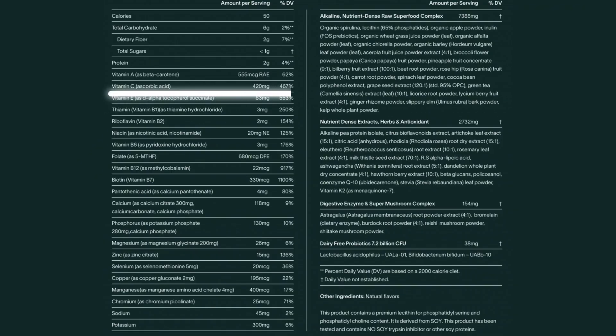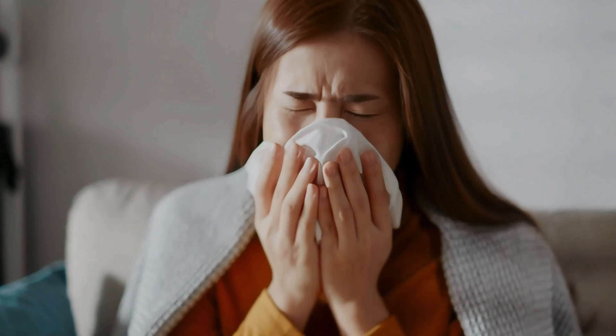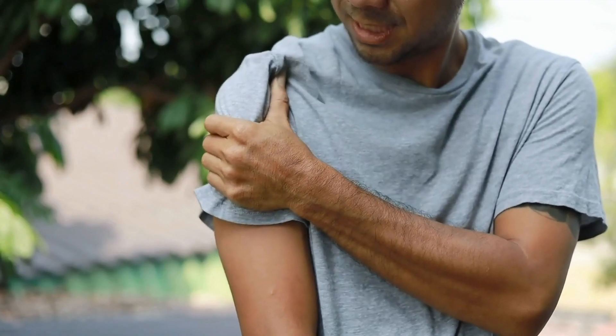Next up on the differences is vitamin C. AG1 has 420 milligrams, whereas IM8 has 900 milligrams. Is this a beneficial increase? Honestly, the jury is out on vitamin C dosing. Some studies say you need up to a gram, some say you only need 200 milligrams. If you are someone who needs an acute increase in antioxidants and anti-inflammatories, vitamin C is going to be good to increase up to a gram. However, if you're not needing extra antioxidant support, you likely don't need high doses of vitamin C.